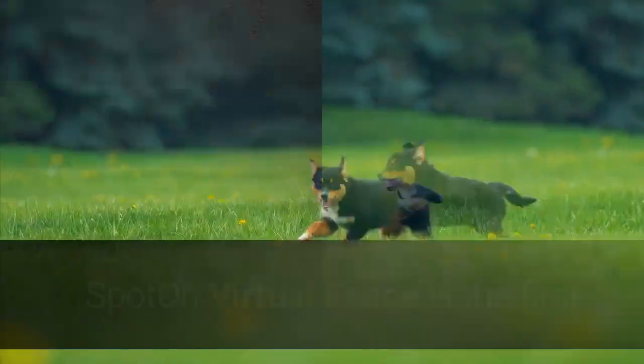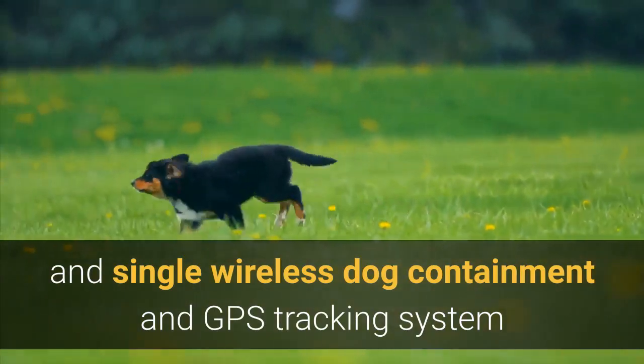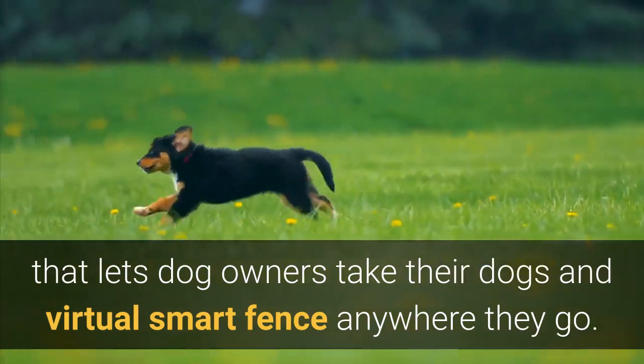What is Spot On Virtual Fence? Spot On Virtual Fence is the first and only wireless dog containment and GPS tracking system that lets dog owners take their dogs and virtual smart fence anywhere they go.